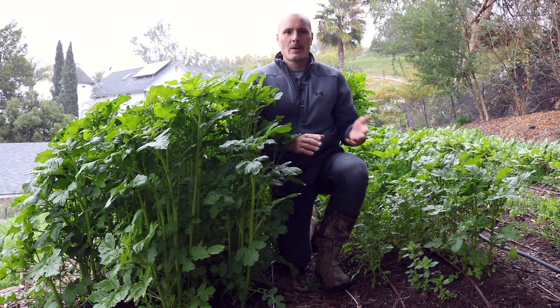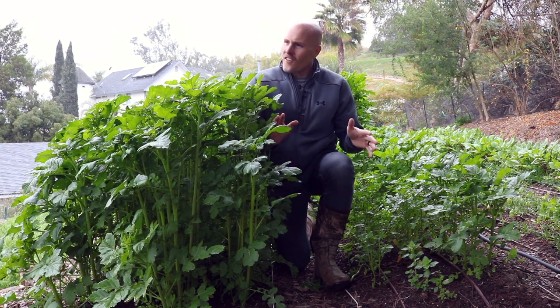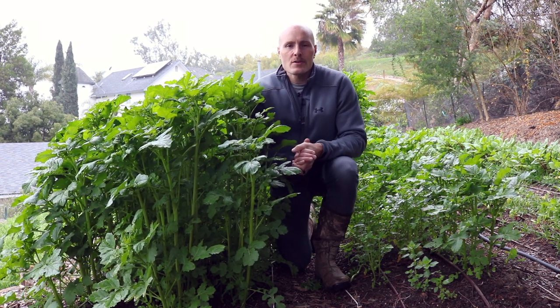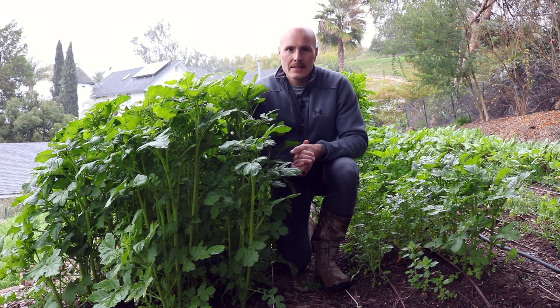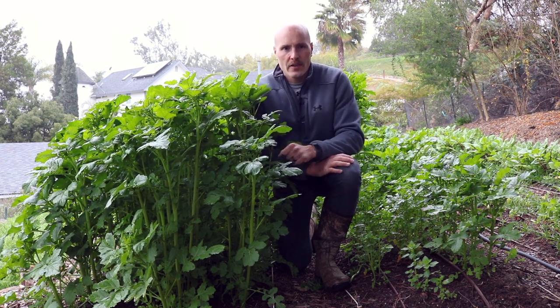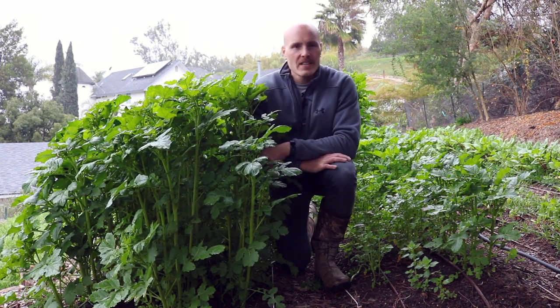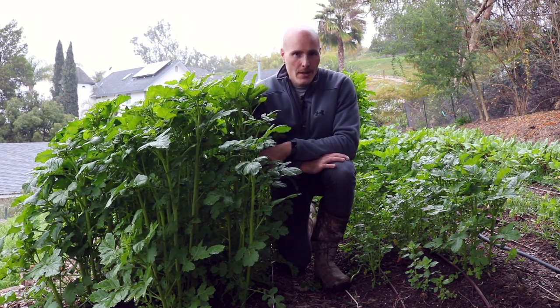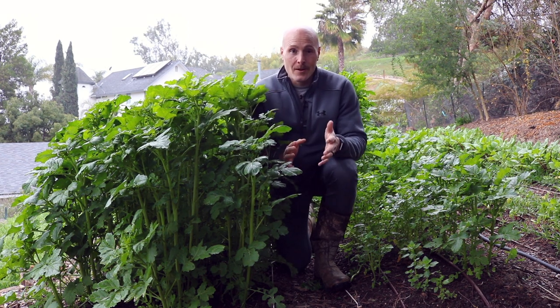I'm a podcaster, I'm a YouTuber, and I'm coming to you from a foggy and damp Southern California right now. This video is all about a cover crop experiment that I'm running: three rows of cover crop versus four rows of the exact same cover crop. Which row produces more biomass in total? That's what we're going to find out in this video.